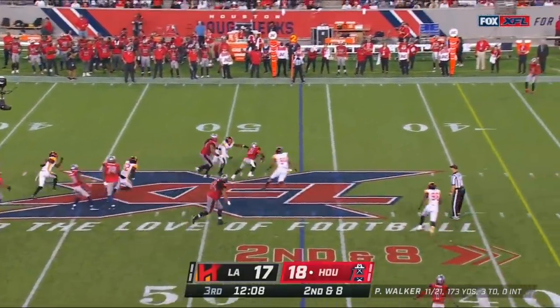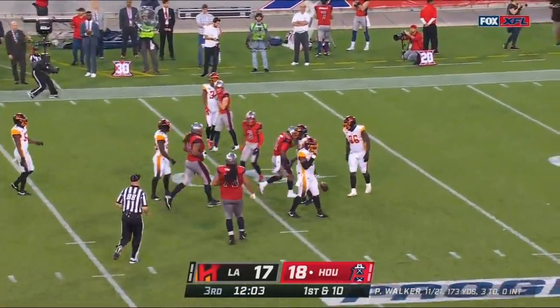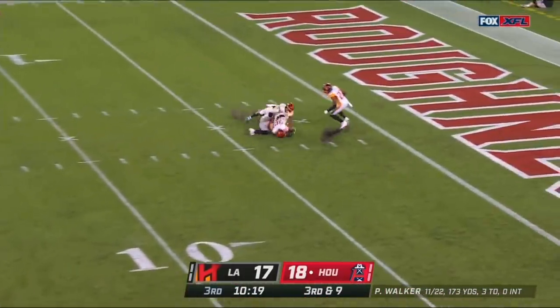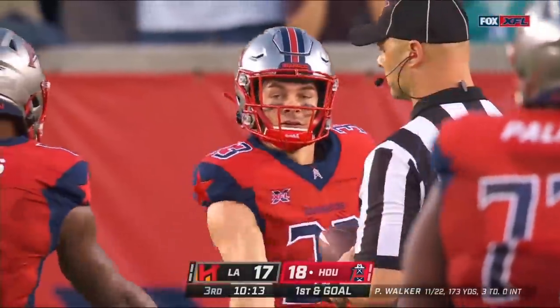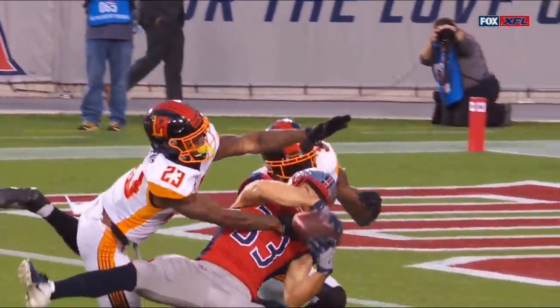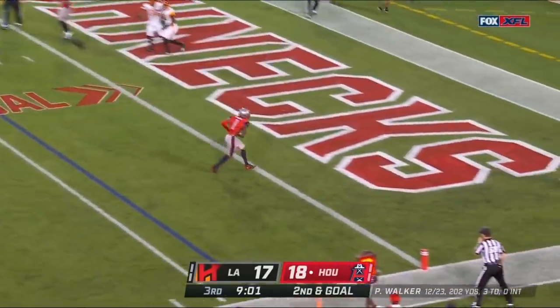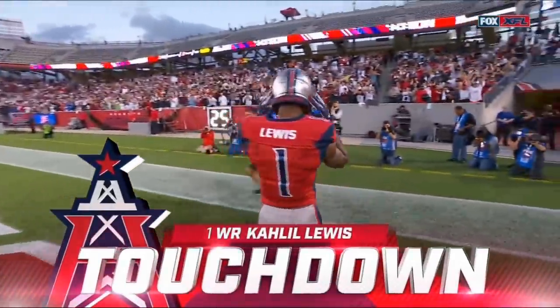Under pressure, escapes — on the run, first down! Clock at one — they get it off. Over the middle — Nick Holly goes up, pulls it in. First and goal. That throw was unbelievable — that's one of the toughest throws in football, over the linebacker between the safeties, and Holly goes up with no fear whatsoever. Walker looking that way — open is Khalil Lewis — and it's the fourth touchdown pass of the game for PJ Walker!